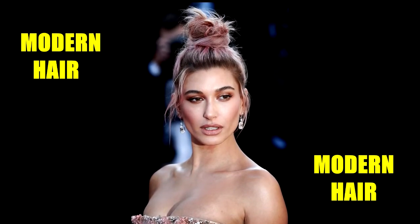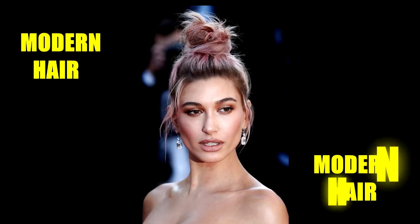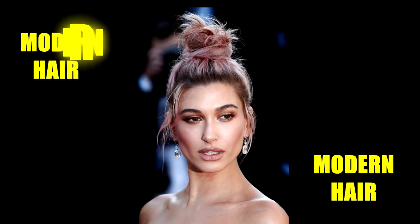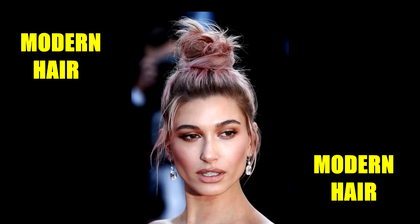Pink can go from sweet to edgy when you pair it with dark roots and messy styling. Here, Hailey Baldwin is wearing a top knot with pink highlights and brown roots for a dose of tough glamour to her red carpet look.